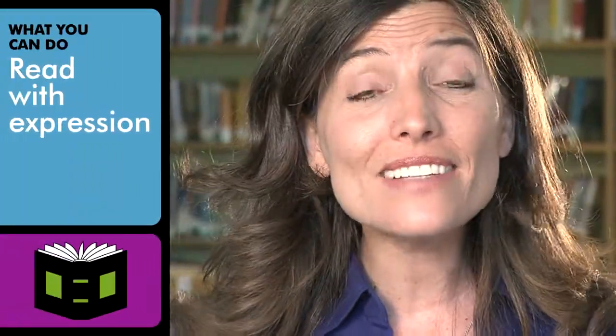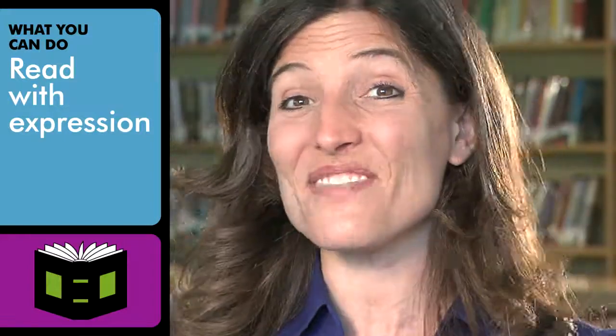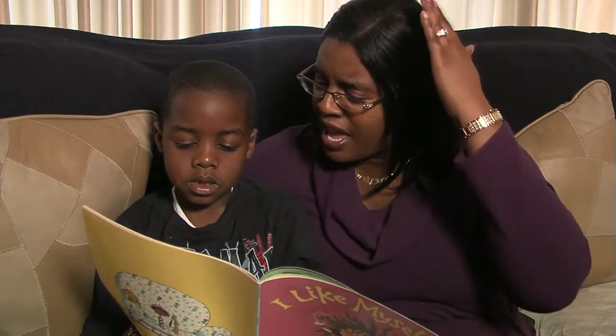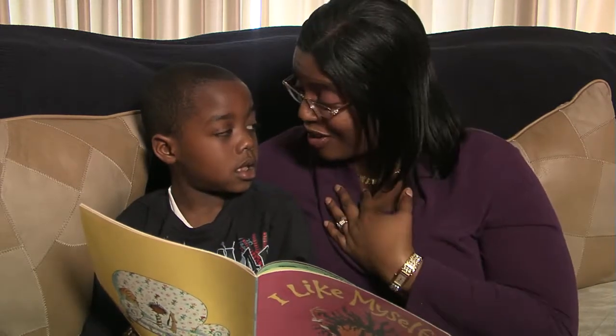Read with enthusiasm and expression in your voice. Be sure to slow down when you read, and then you can start adding vocal variations to make the reading fun. For example: inside, outside, upside down, from head to toe, all around. Try matching your voice to the actions described.